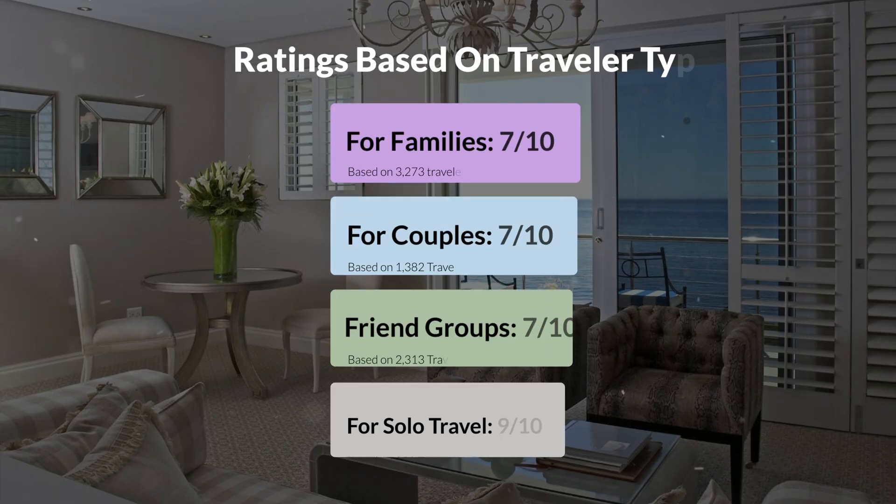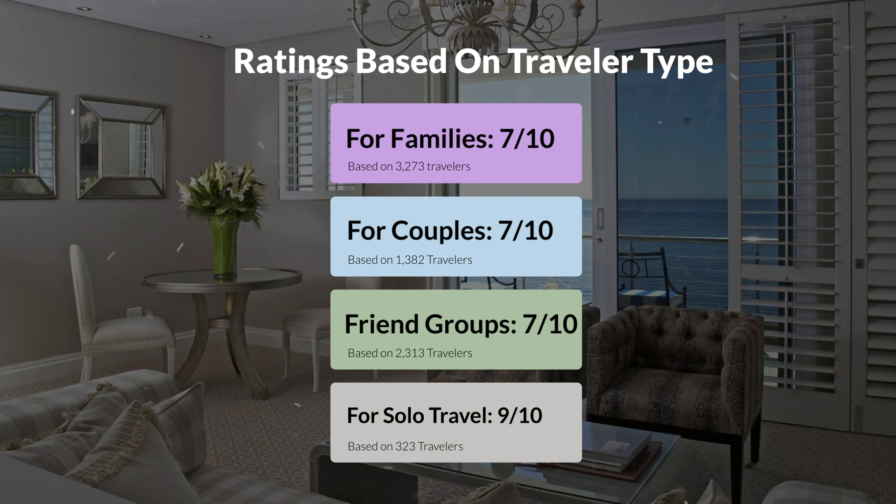Now, let's move on to our personal ratings for this hotel, depending on the type of traveler. For families: 7 out of 10. For couples: 7 out of 10. For friend groups: 7 out of 10. For solo travel: 9 out of 10.